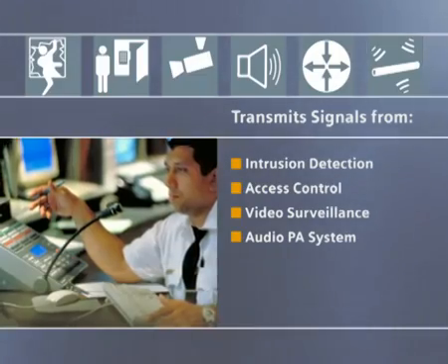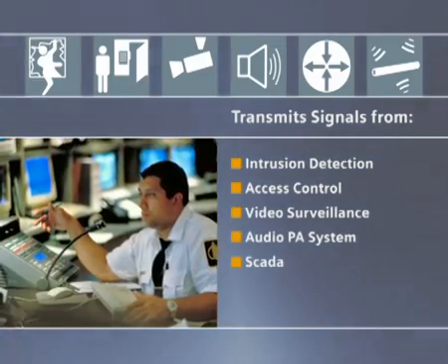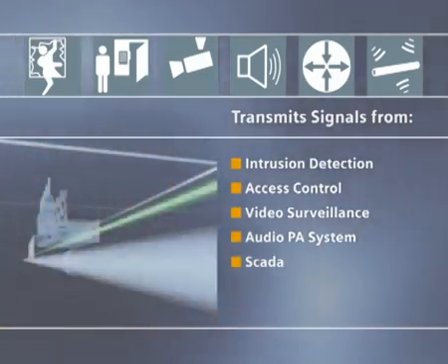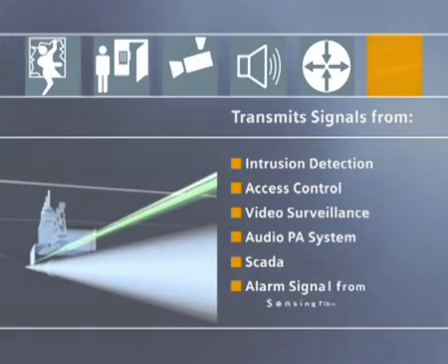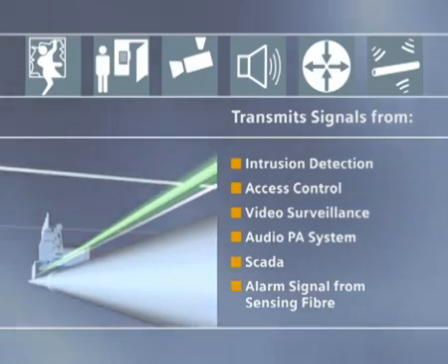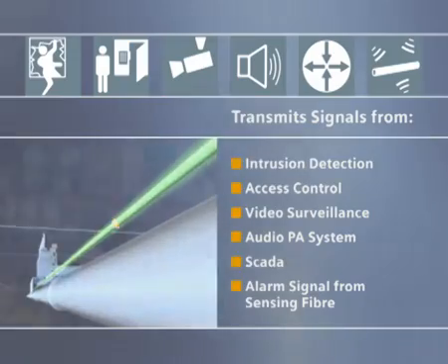Two-way audio communication is also supported to the control room via an audio PA system. Plus the Siemens SCADA system, which can work together with the sensing system to control and secure the total process. With the latest in fault-free fiber optic technology, Siemens uniquely enables all these signals, plus the alarm signal from sensing fiber, to be transmitted at the speed of light to the control room.